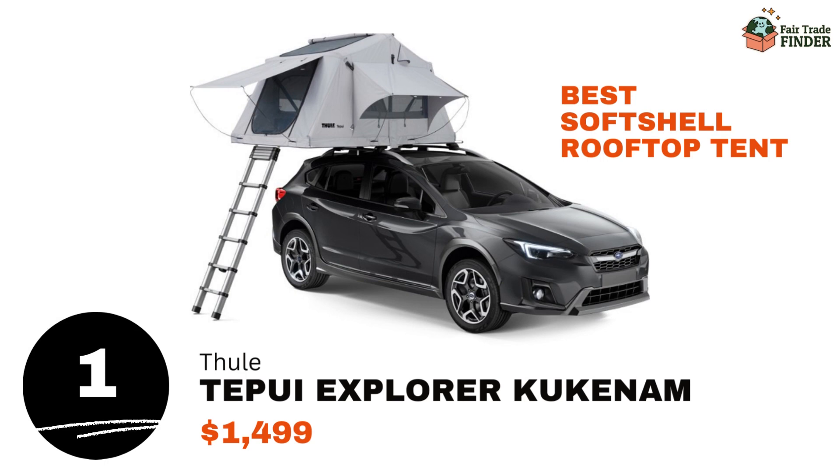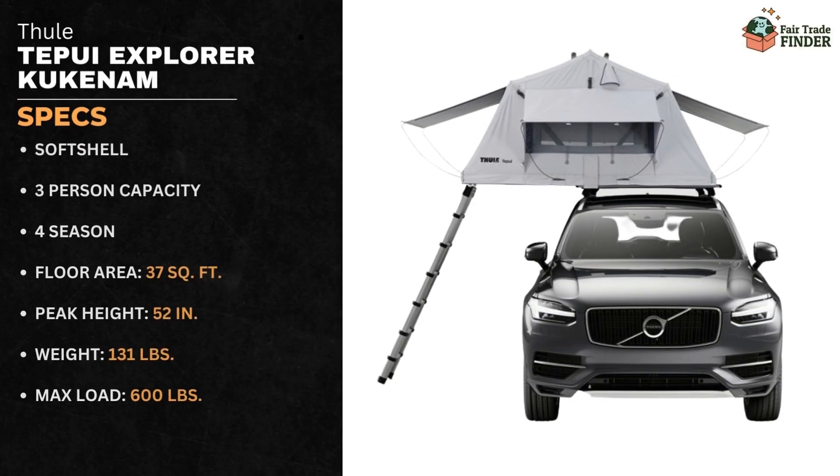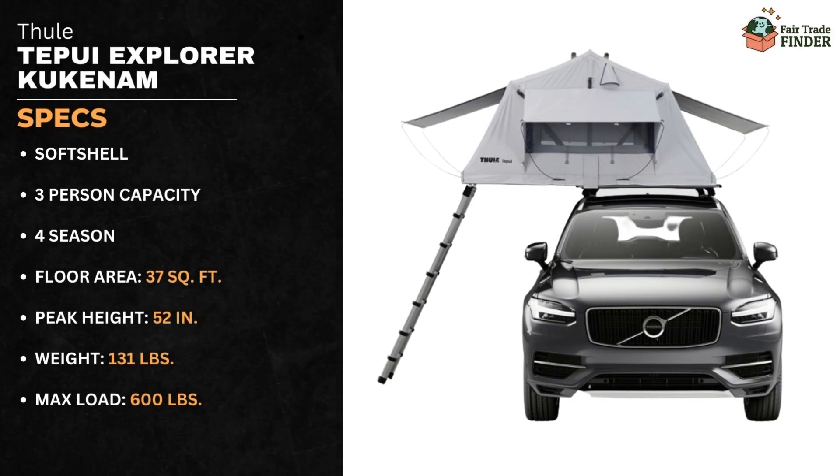Number 1 is the Thule Tepui Explorer Kukenamp for $1,499. This is considered one of the best soft-shell rooftop tents on the market because of its great combination of price, quality, and space. This three-person, all-season tent provides 37 square feet of space, has a peak height of 52 inches, weighs 131 pounds, and has a maximum load of 600 pounds.